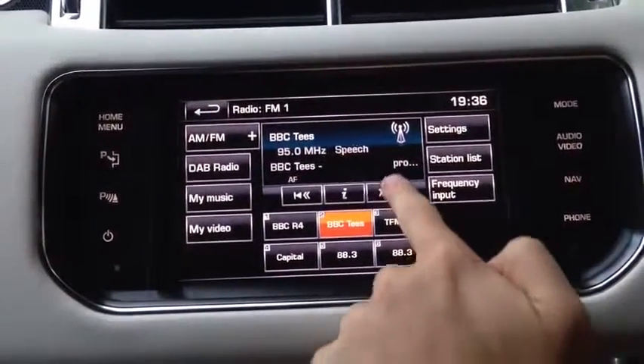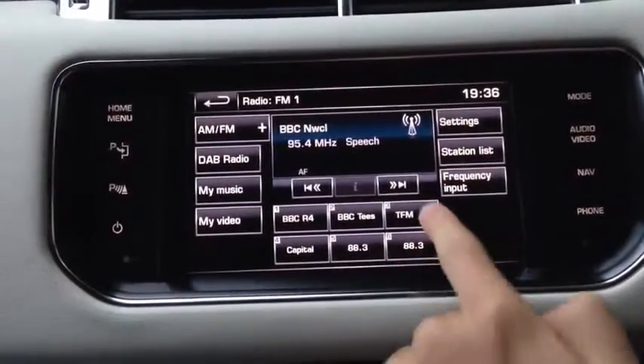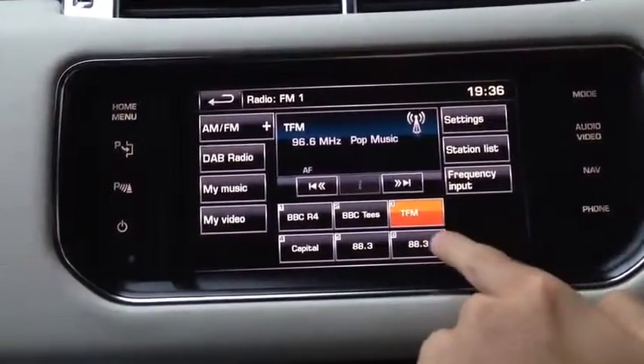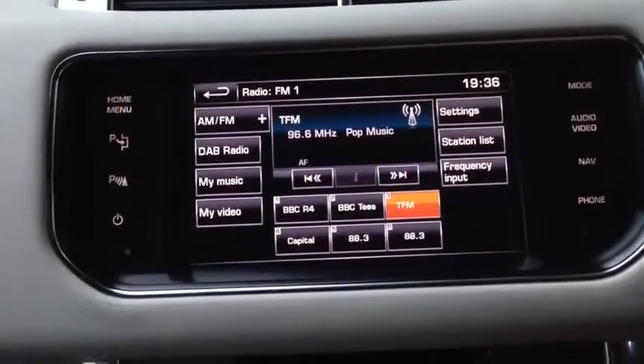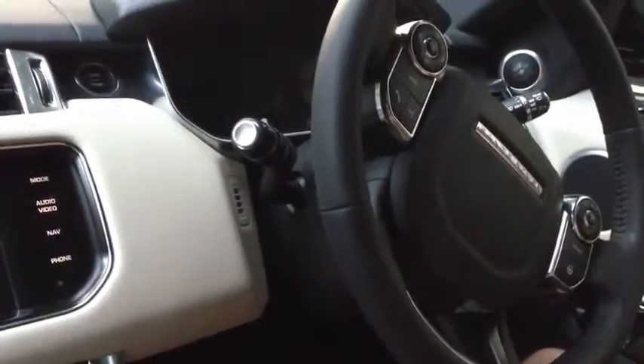All you click on is that arrow here to go to the next channel. Or you can just use your fingertips like that, just click that. If you want to, you can use the steering wheel here, which I'll just use there.